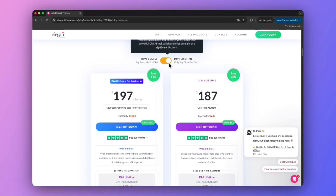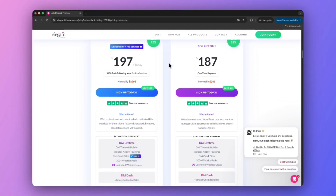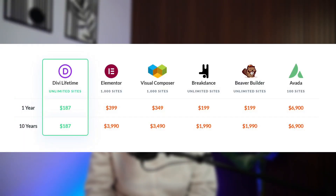Most page builders operate on a subscription model — annual fees between $49 and nearly $400 are standard. Multiply that over 5 to 10 years and the lifetime cost becomes massive. Divi's lifetime pricing flips that model: pay once and own forever. A one-time $187 payment versus thousands of dollars in subscription fees over a decade. A lifetime license covers unlimited domains, which means agencies running dozens of client websites pay the same price as a solo blogger. Compared to competitors, there simply isn't another offer that delivers permanent ownership, continuous updates, and unlimited use for a one-time fee.